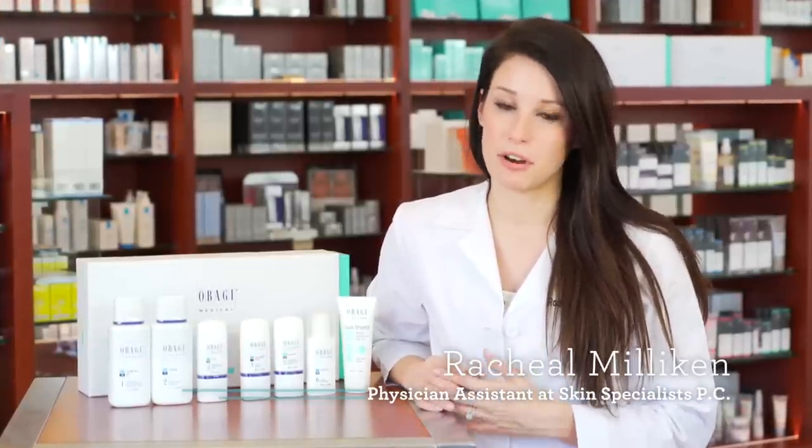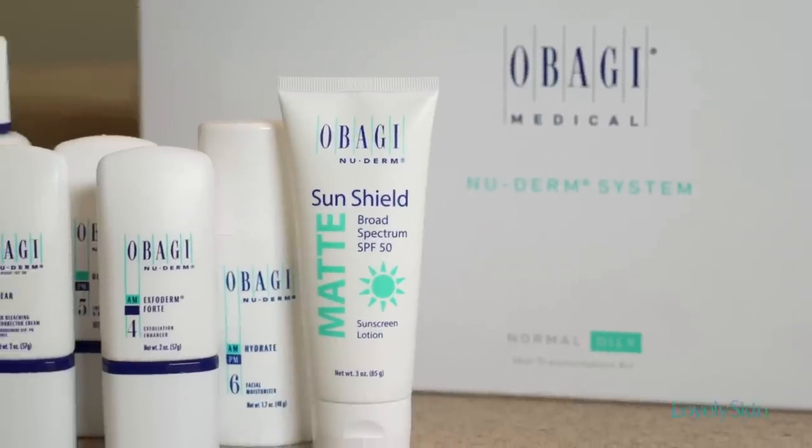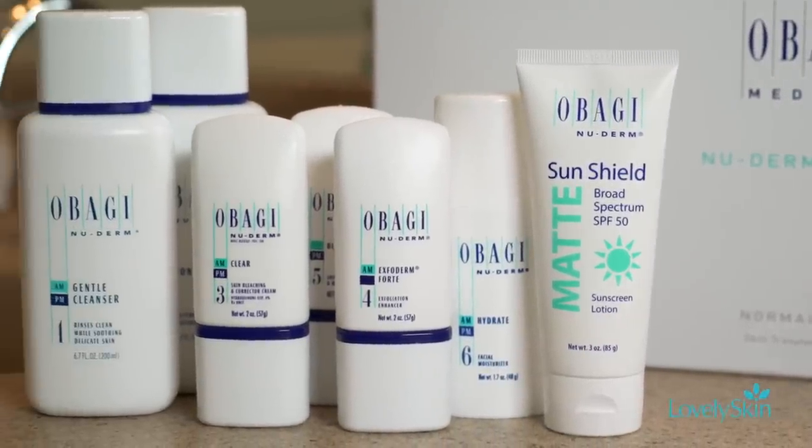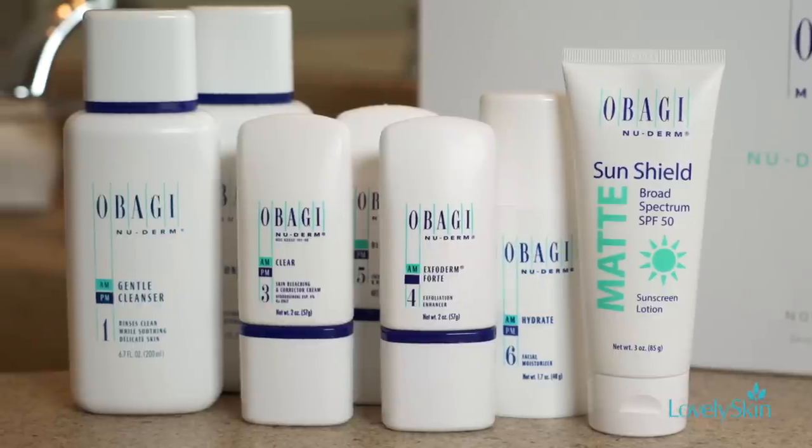When patients come into my office looking for a new skincare line to help with anything from wrinkles to fine lines to pigmentation issues, as well as improvement of overall texture, I always find myself leaning towards the Obagi Nu-Derm line. I always recommend buying the whole line because it really does work comprehensively.